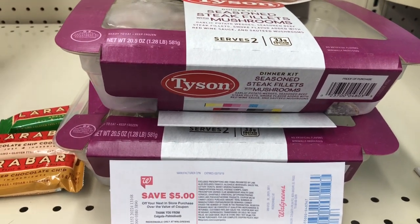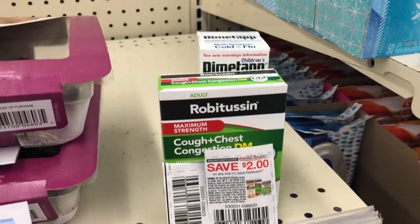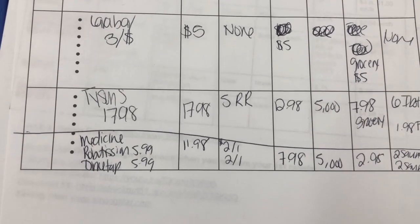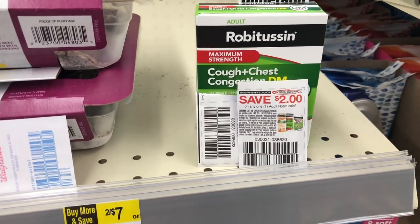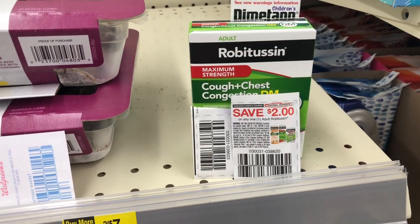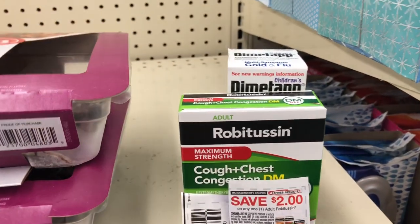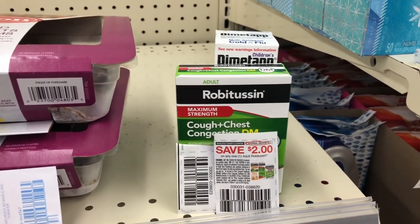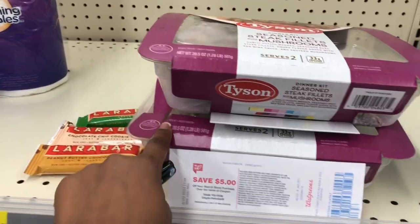Last transaction: the Dimetapp and Robitussin together — both $5.99, bringing the total to $11.98. I use two $2.00 off one manufacturer coupons bringing the total to $7.98, then roll 5,000 points for a store out-of-pocket of $2.98. I'm getting $2.00 back on SavingStar for the Robitussin and $2.00 for the Dimetapp — four dollars total back — making them completely free after using points. Free free free free! I'll add the Lara Bars into this transaction and pay with my grocery budget.